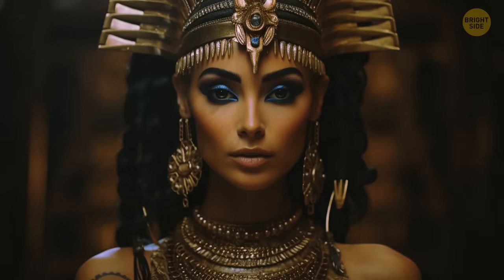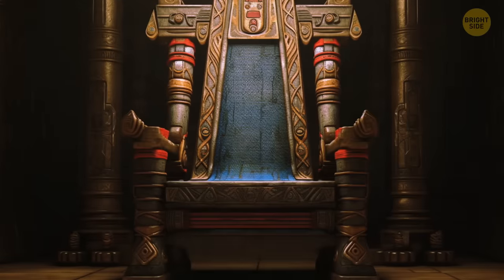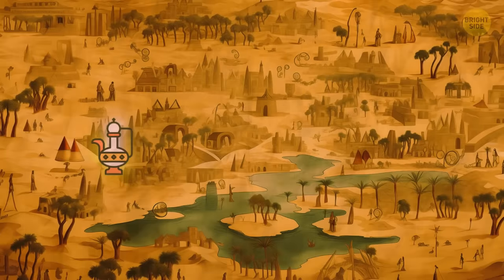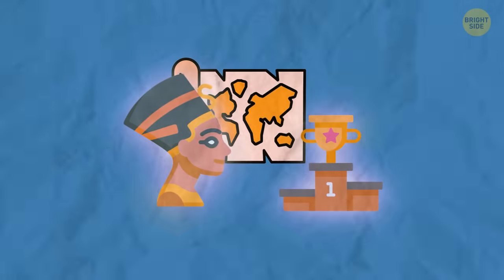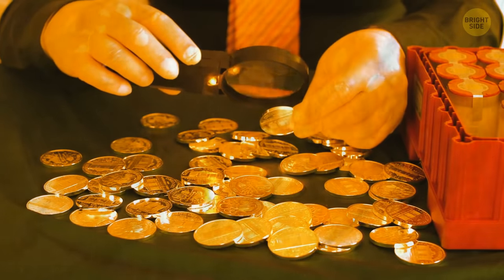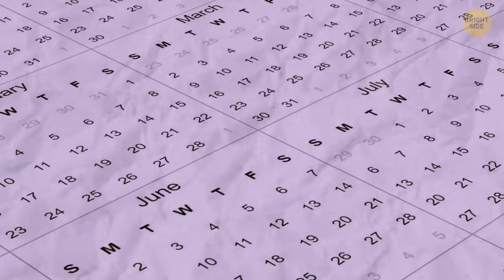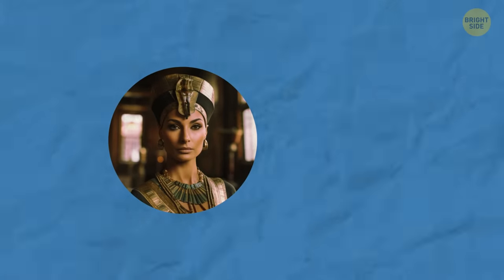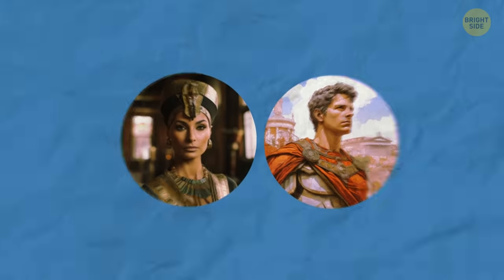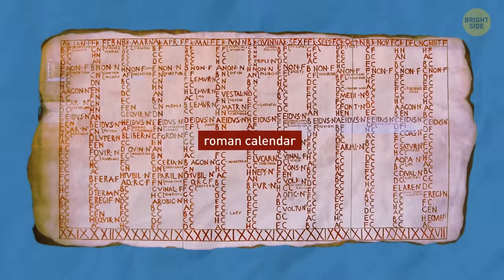When she was at the height of her power, Cleopatra might have been the richest person in the world. She ruled over a territory stretching across the Mediterranean, from modern-day Libya in the west through Egypt to Syria in the east — the largest territory ever ruled over by a woman. In today's currency, her worth might have been somewhere around $95 billion. The calendars we use today may have even been influenced by Cleopatra, as she presented the idea of leap years and leap days to Caesar, the Roman emperor she was known to have been close with, and he made these adjustments part of the official Roman calendar.